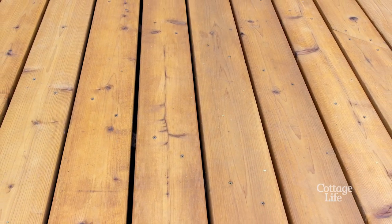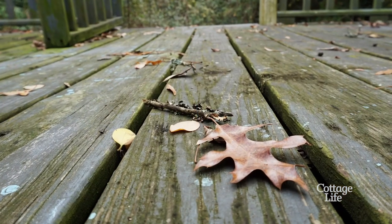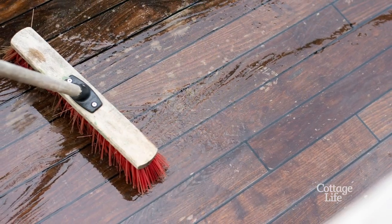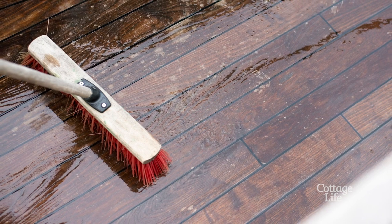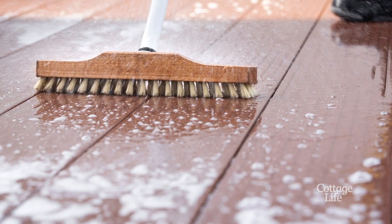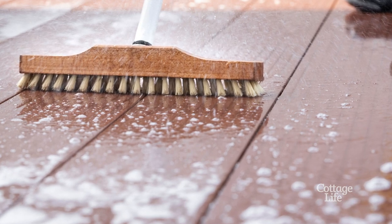You'll also want to sweep off leaves and debris routinely and scrub away any moss, mold, or algae. We recommend using water, a stiff brush, and some elbow grease, but if that's not working for you, try a dedicated deck washing product — you can pick one up at most hardware stores.